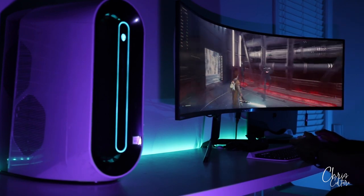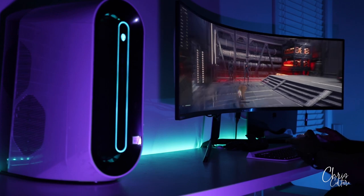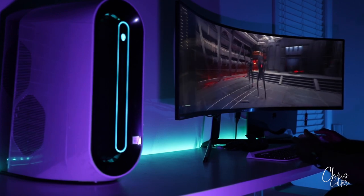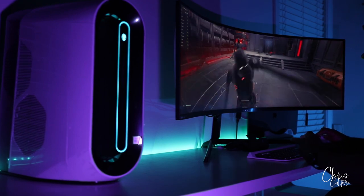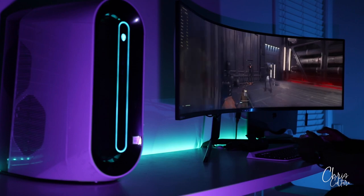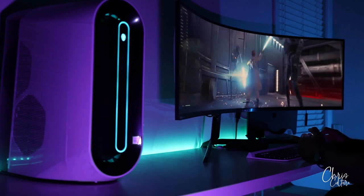You might be asking yourself why in the world would I ever want to swap out this monitor? But in actuality, this monitor came out with several issues — such as NVIDIA G-Sync not working correctly, or getting the monitor to actually work at 240Hz was simply unattainable.